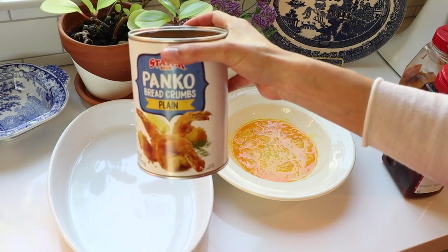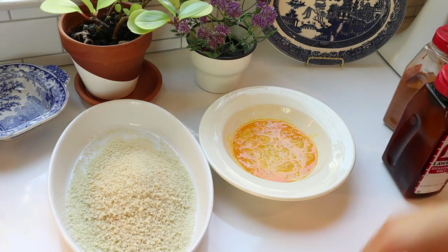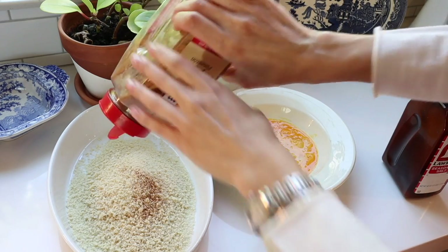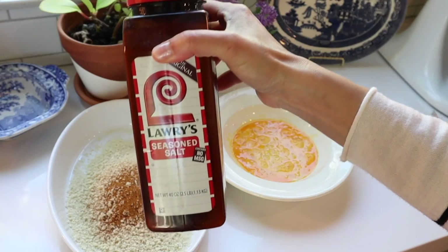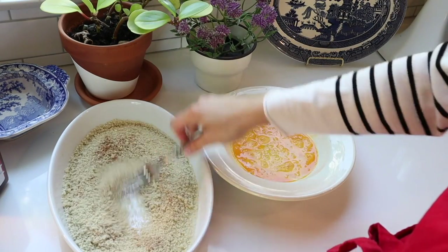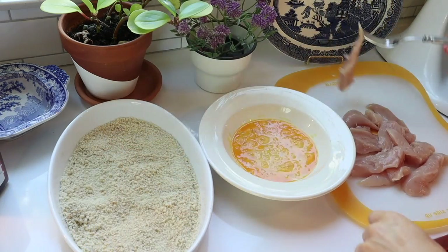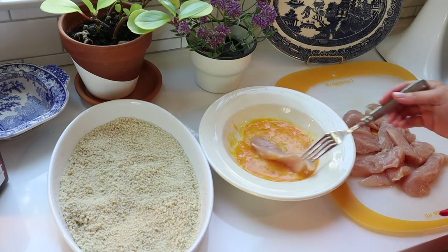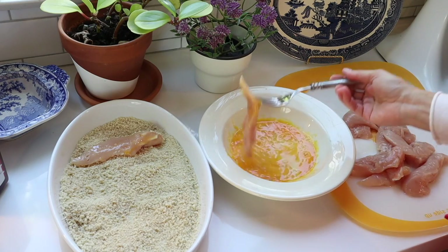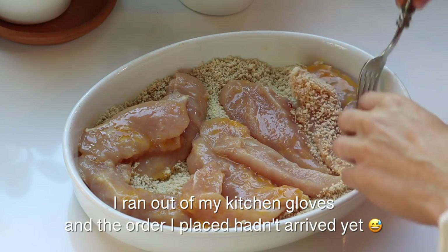Now to prepare the chicken. I have two dishes here for dredging. The first contains two eggs, scrambled. The second has panko breadcrumbs, paprika, and some seasoned salt. Here are my chicken tenders — these are from ButcherBox. I take my chicken tenders and first dip them in the egg wash and then in the breadcrumbs to coat, and I repeat this process for all the tenders. I have certain forks and utensils set aside for dealing with raw meat.